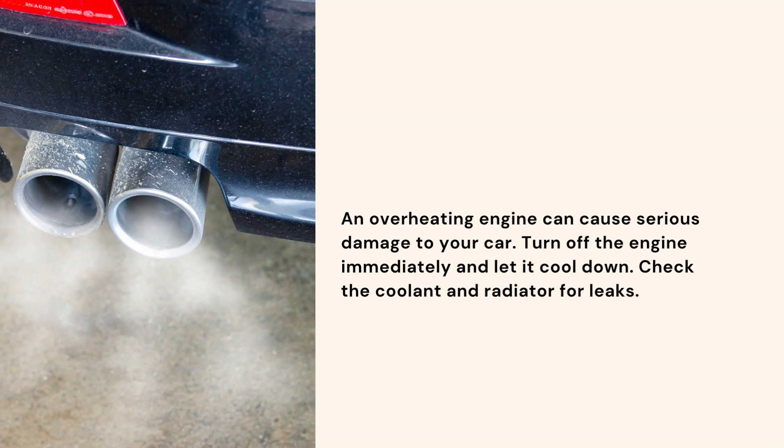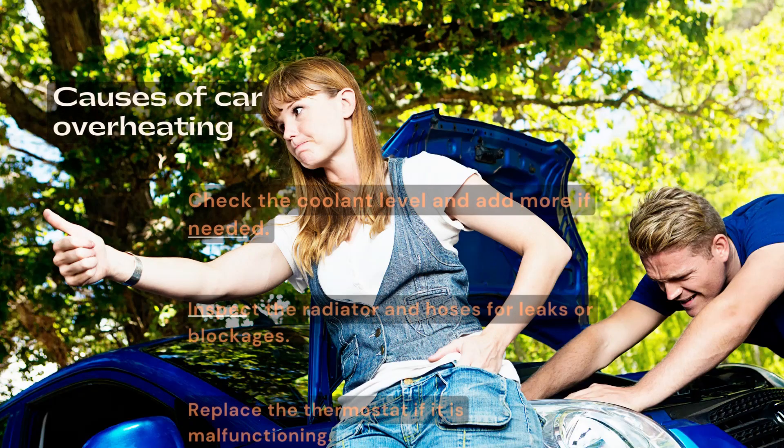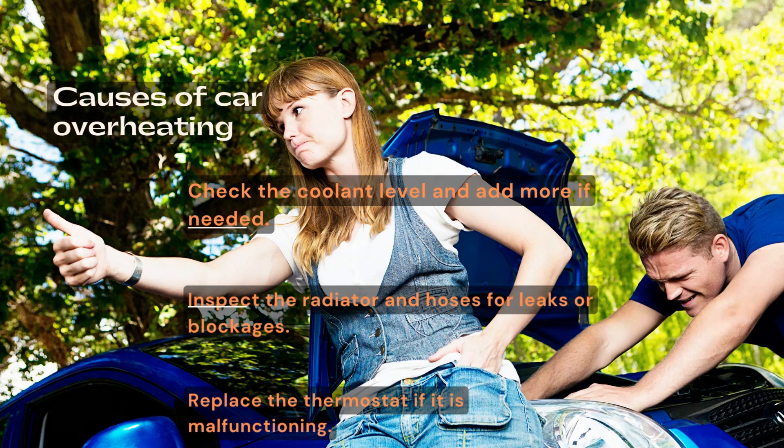Check the coolant and radiator for leaks. Check the coolant level and add more if needed. Inspect the radiator and hoses for leaks or blockages. Replace the thermostat if it is malfunctioning.